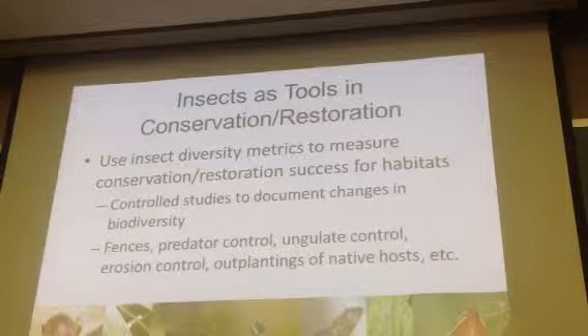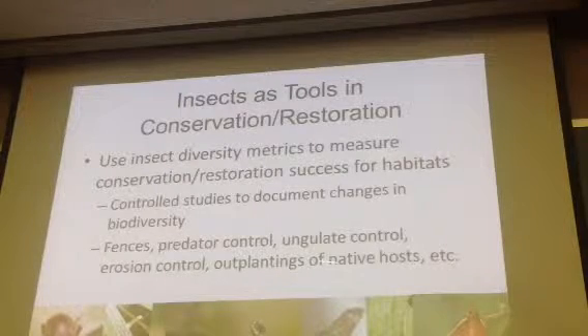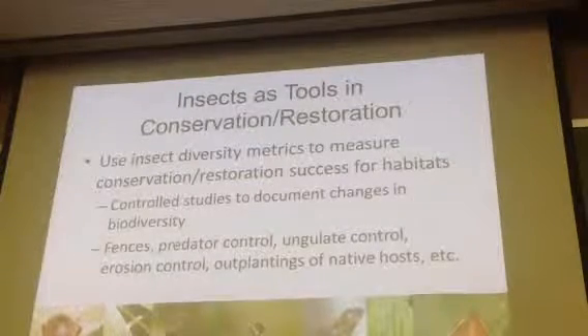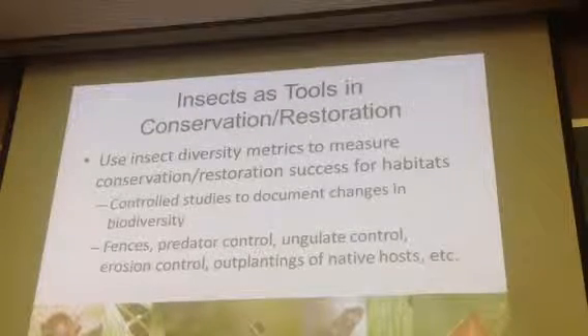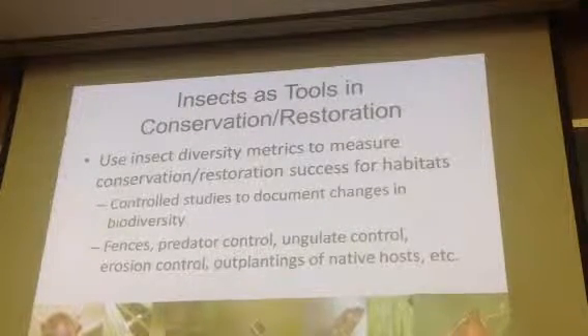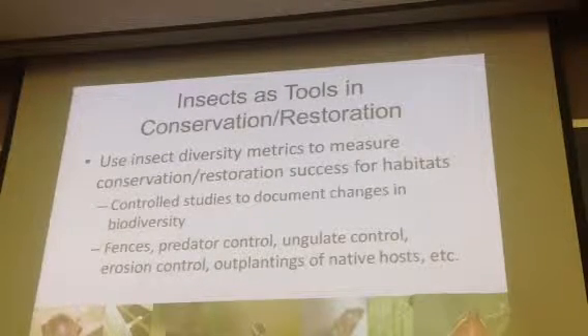To try and maximize that insect diversity as a way of maximizing ecosystem health. So we do a lot of this already — we do outplantings of native species, but that's particularly to protect native plants. Well, we want the same approach to protect the native insects. We can drive out the invasives,